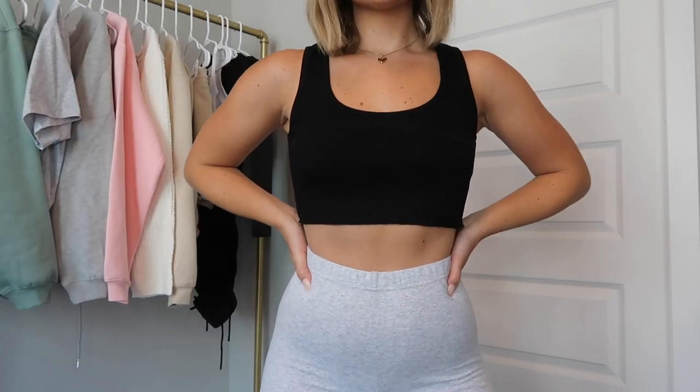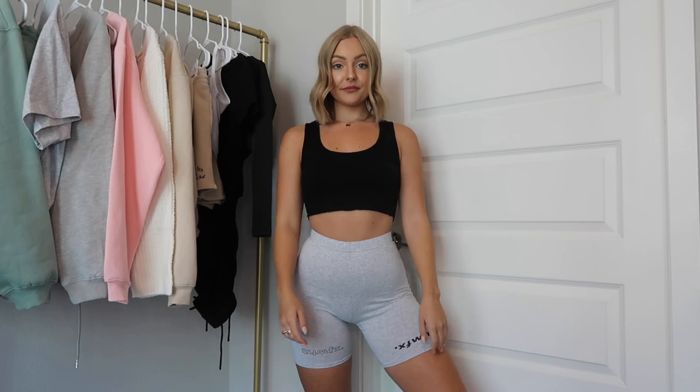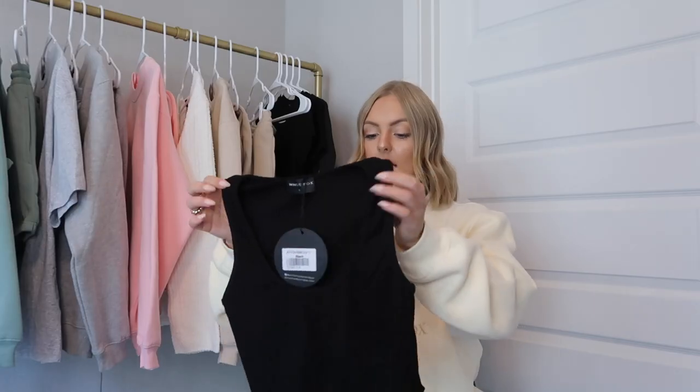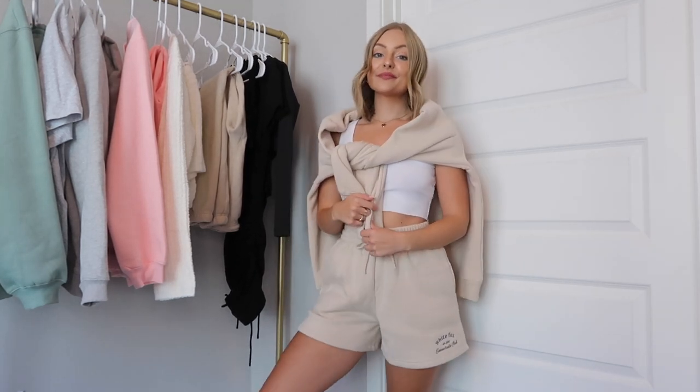The next item is the All for One Ribbed Crop in a size small. I love how cropped this is — it balances out baggy joggers or sweat shorts really well, and looks super cute with biker shorts too. I got the exact same top in white as well. I think the white one would look super cute with the gray joggers since it has the white logo on the thigh. Crop tops are just so easy to throw on and wear with literally anything.